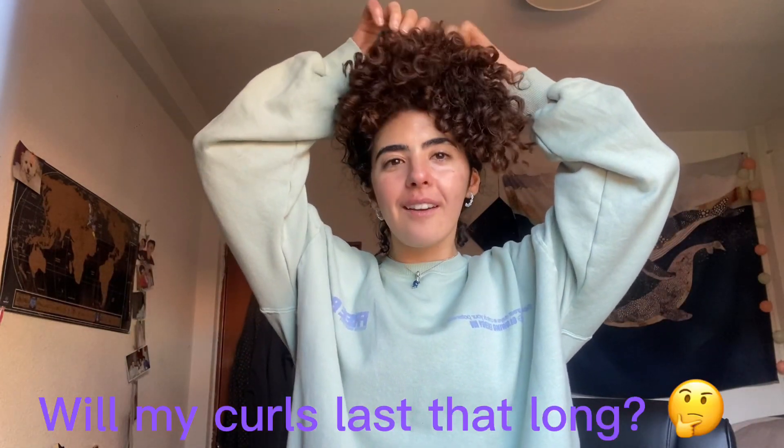Hello everyone, my name is Amina and this is going to be a five-day curly hair journey, from wash day which was yesterday to day five. Hey, it's Amina from the future — I forgot to tell you that since I didn't show you what my hair looked like on wash day, I have a short on that where I did my routine. You can see what my hair looked like — it's the same as on the thumbnail, so it's not clickbait or anything.